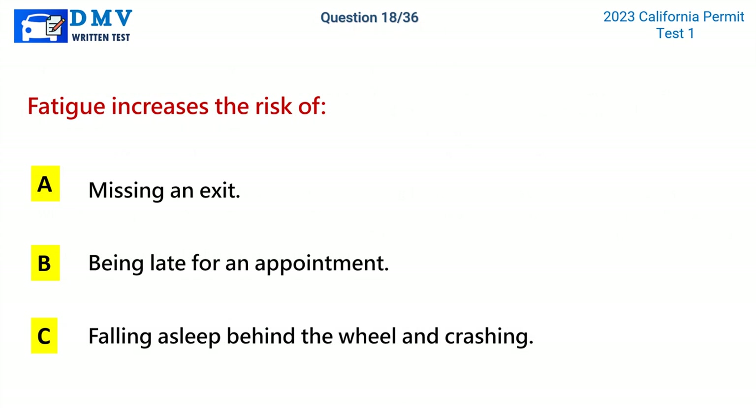Question 18. Fatigue increases the risk of: A. Missing an exit. B. Being late for an appointment. C. Falling asleep behind the wheel and crashing. The correct answer is C: Falling asleep behind the wheel and crashing.